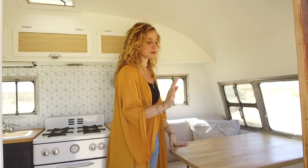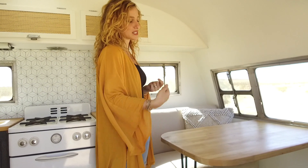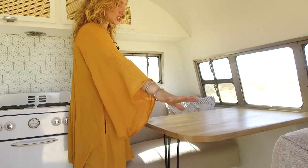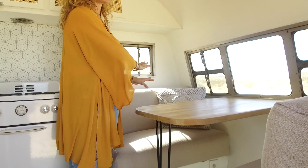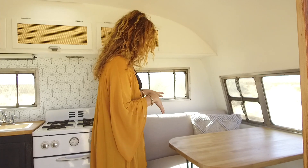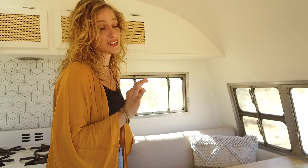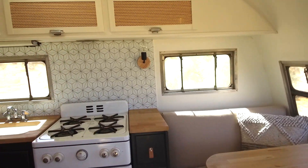Over here we have our seating area. What's great about this is that this leg actually folds down on the table — we're able to take it off, and then these cushions slide down and it becomes an extra bed. We also reupholstered the cushions; they had the original fabric from way back, so it was time.